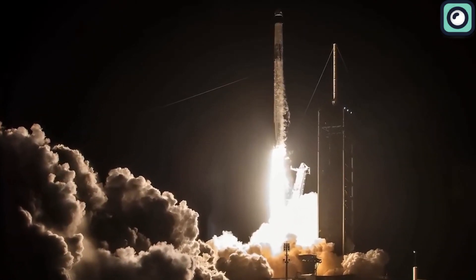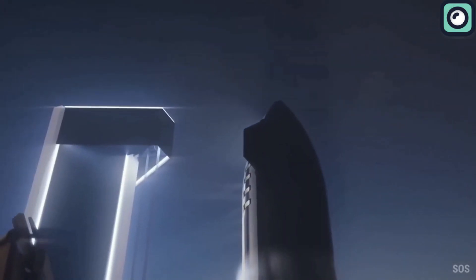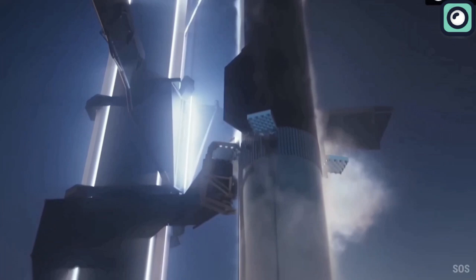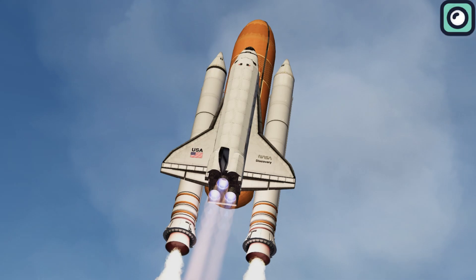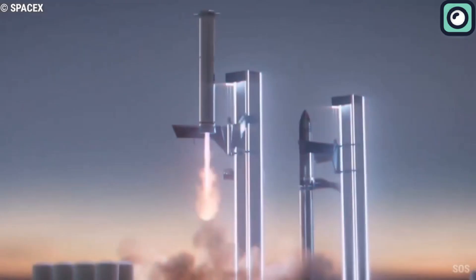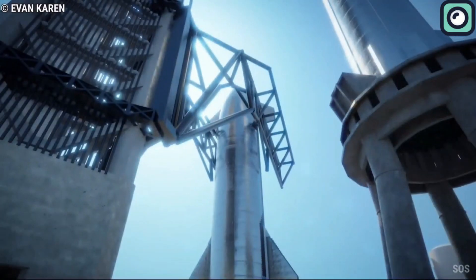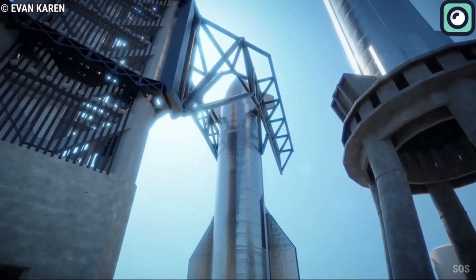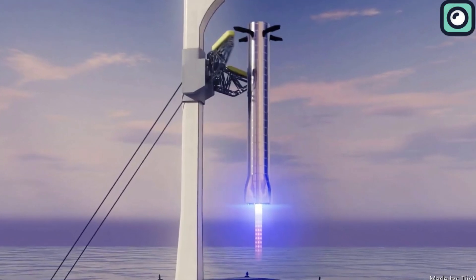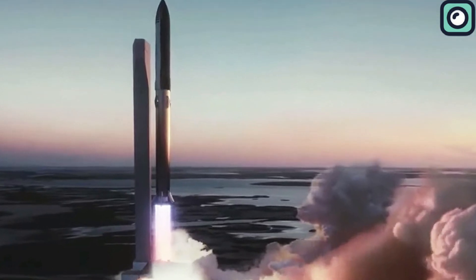Furthermore, SpaceX's commitment to reusability in its Starship program necessitates a more sophisticated flight termination system. Unlike the Space Shuttle, which was partially reusable, Starship is designed to be fully reusable, demanding a higher level of precision and safety in all its systems. This reusability factor pushes the boundaries of traditional flight termination system design, requiring innovations that accommodate the unique challenges of safely landing and relaunching a spacecraft multiple times.